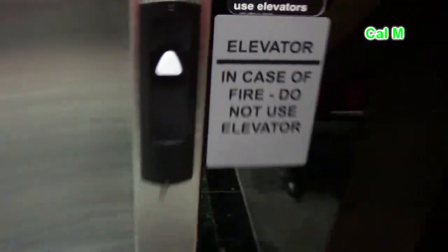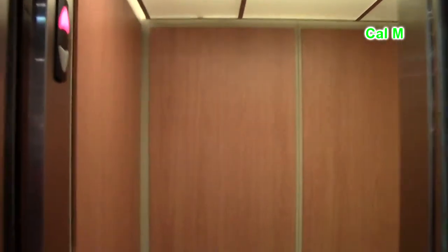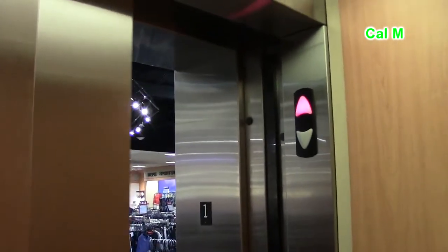This will be the elevator at the Boscov's store, Exton Square Shopping Center, West Whiteland Township, Pennsylvania. Going up, go to two, and believe it or not, this is a 321A.